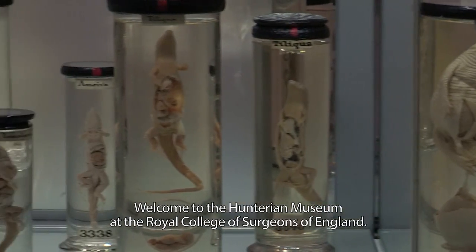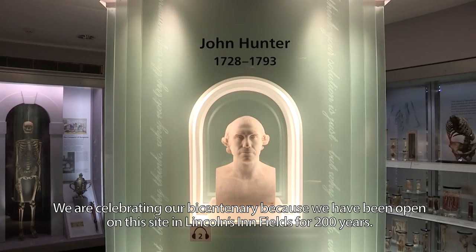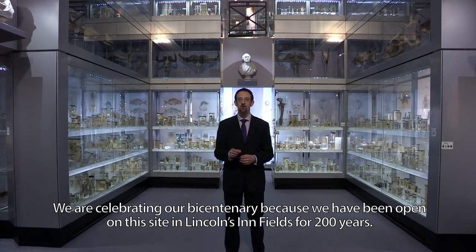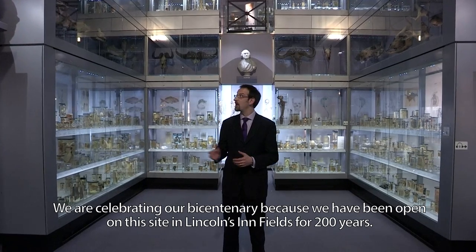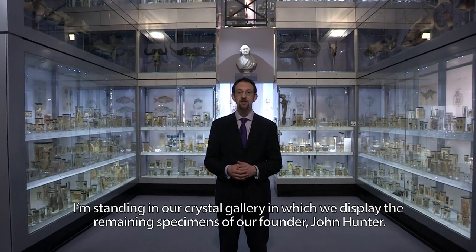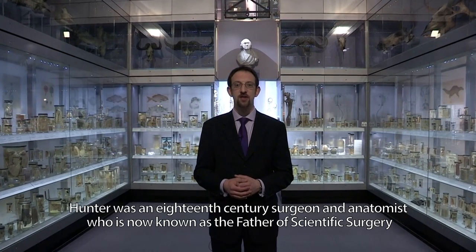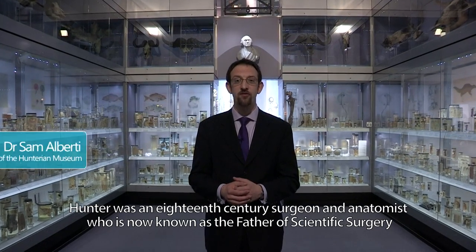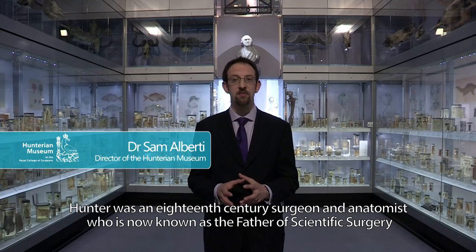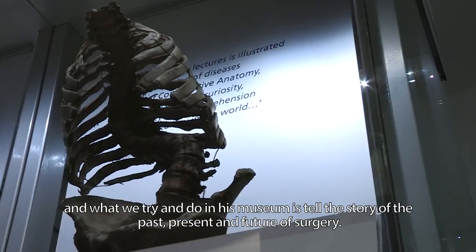Welcome to the Hunterian Museum at the Royal College of Surgeons of England. We're celebrating our bicentenary because we've been open on this site in Lincoln's Inn Fields for 200 years. I'm standing in our crystal gallery, where we display the remaining specimens of our founder John Hunter — an 18th century surgeon and anatomist now known as the father of scientific surgery. What we try to do in his museum is to tell the story of the past, present and future of surgery.